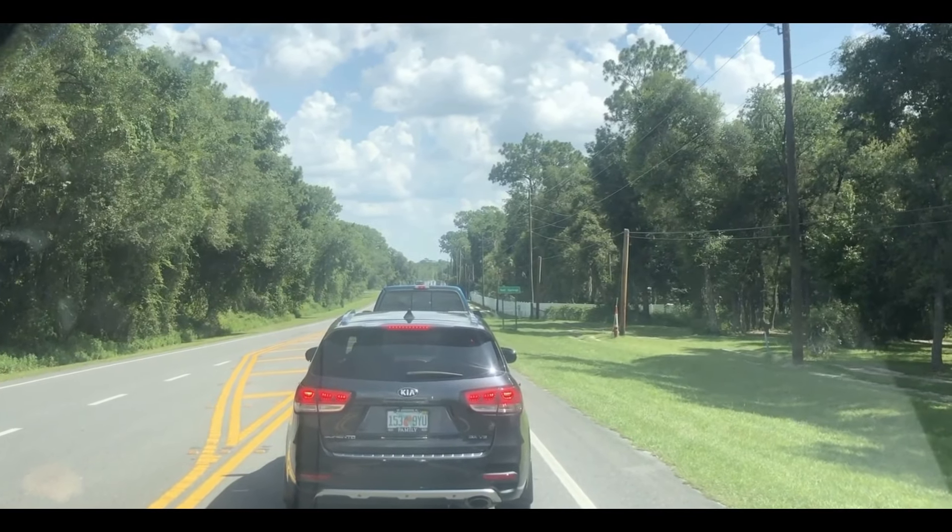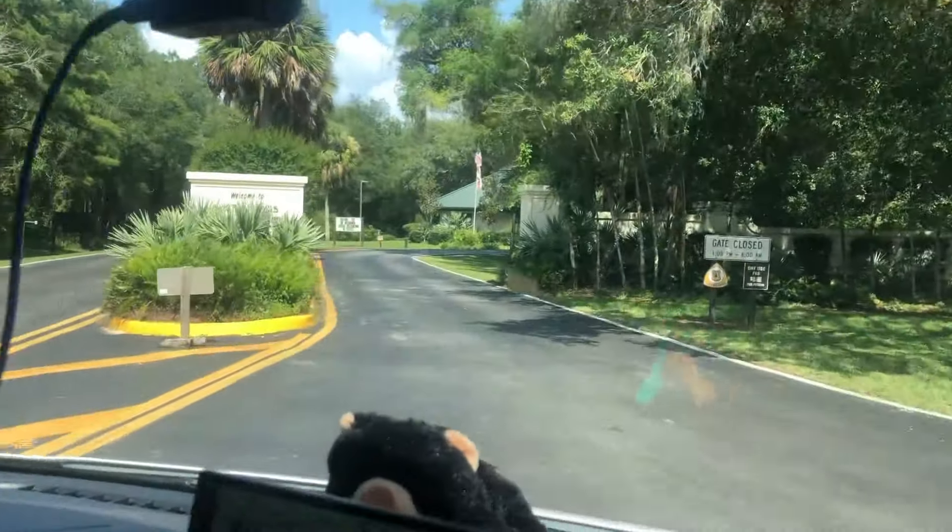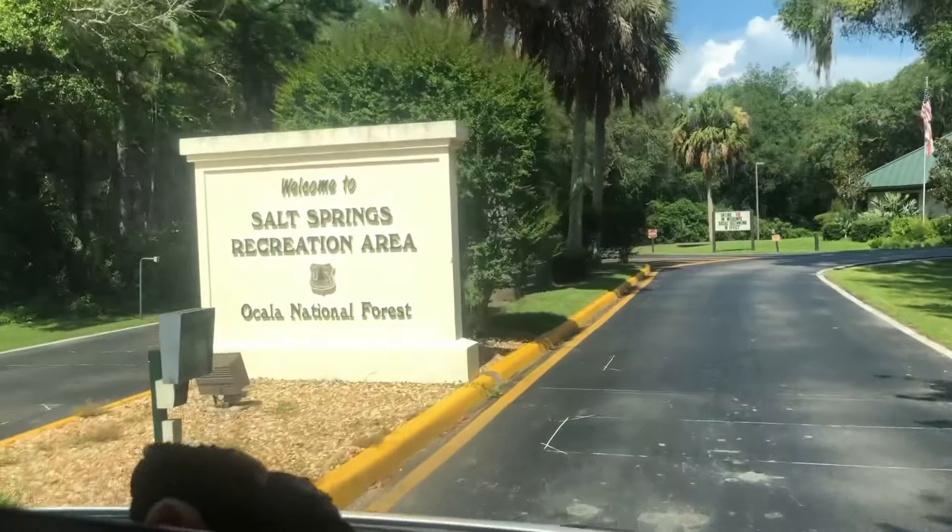It was called the Scenic Black Bear Highland. We have made it — we did it!